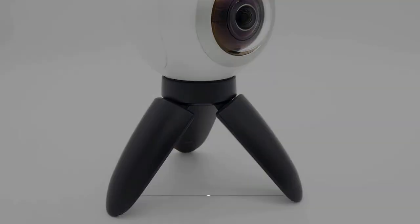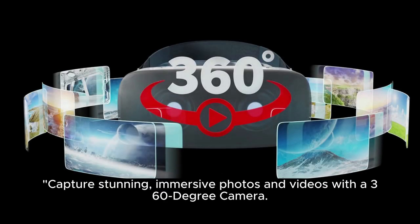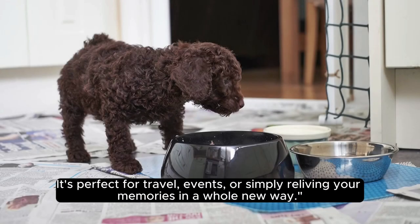25. 360 Degree Camera. Capture stunning, immersive photos and videos with a 360 degree camera. It's perfect for travel, events, or simply reliving your memories in a whole new way.